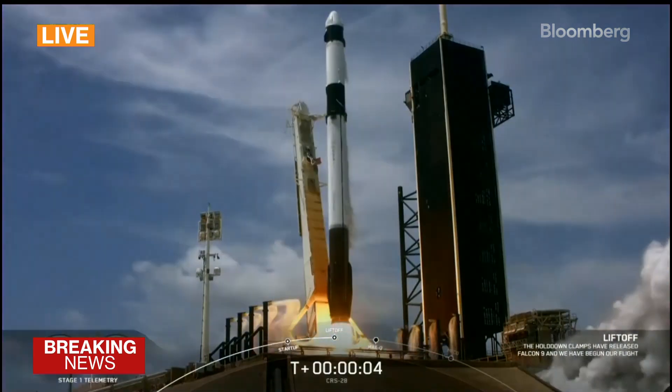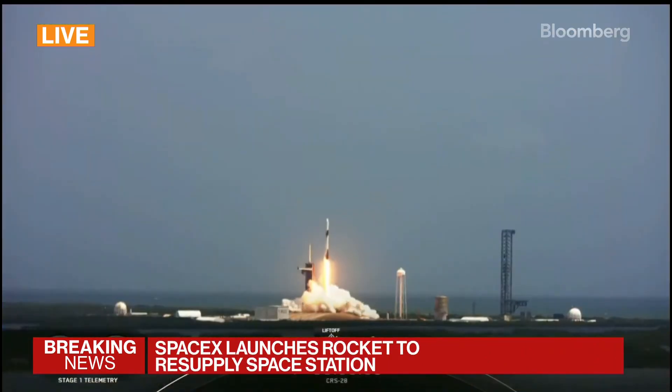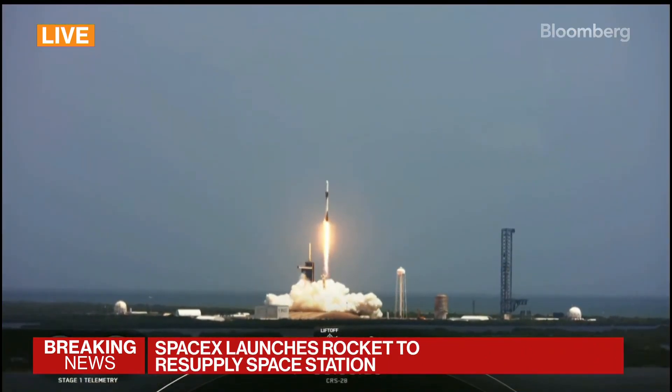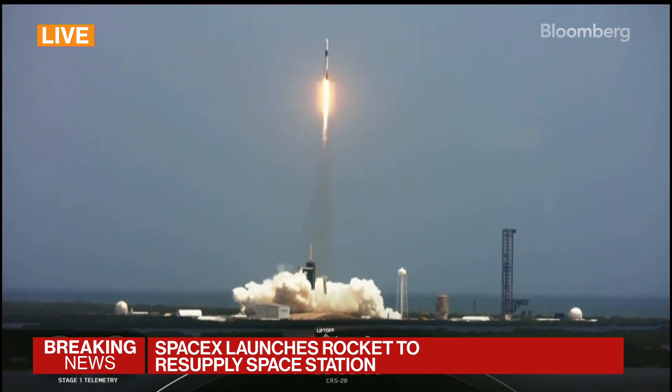And liftoff of CRS-28. Go Falcon! Go Dragon! Liftoff of about 7,000 pounds of science and cargo, including a new pair of solar arrays to boost power on the space station.